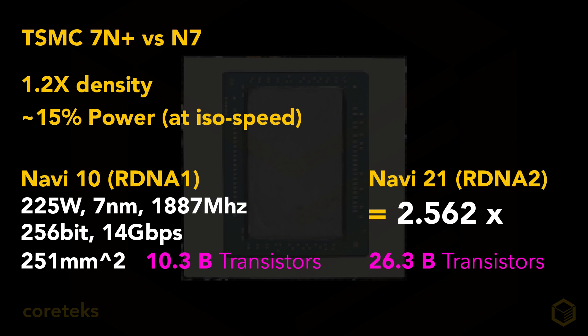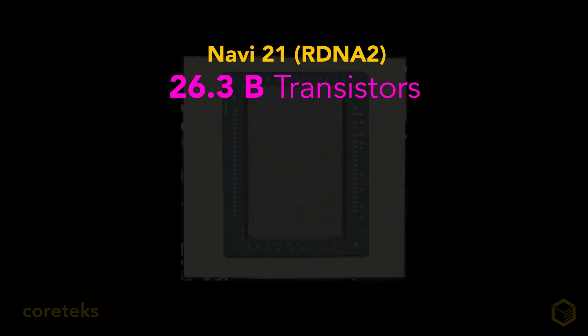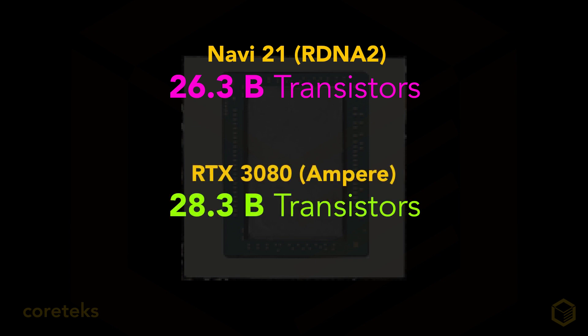These 26.3 billion transistors include things like memory controllers, just like the 10.3 billion on the 5700 XT — but this time around we may have fixed-function hardware for ray tracing. How many of the 26.3 billion transistors are used for real-time ray tracing, I have no idea. Meanwhile, Nvidia's RTX 3080 has 28.3 billion transistors, so Navi 21 will have 26.3 billion — it's hard to say exactly what that means for performance without knowing what those transistors are being used for.